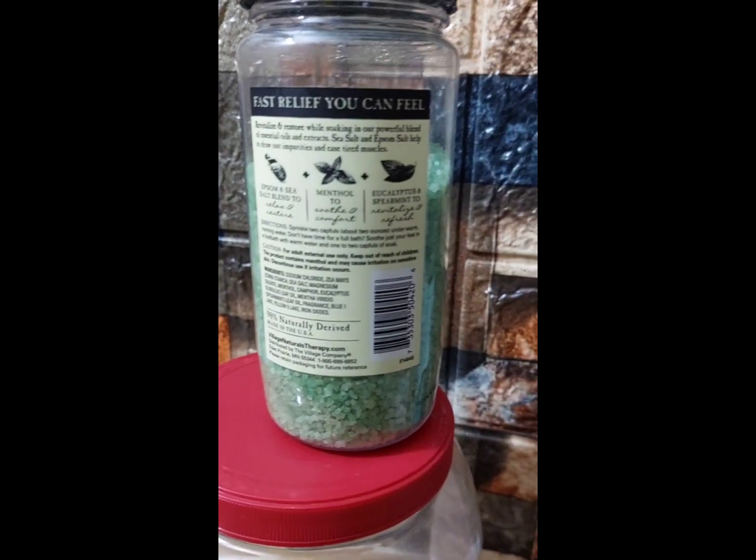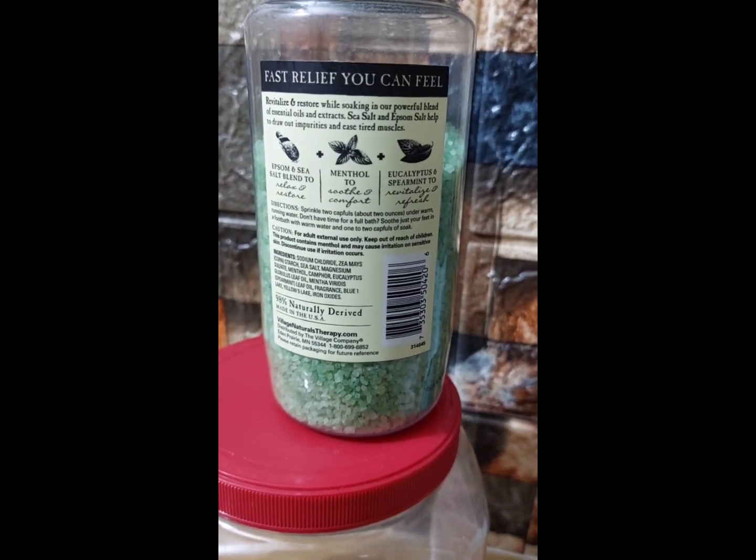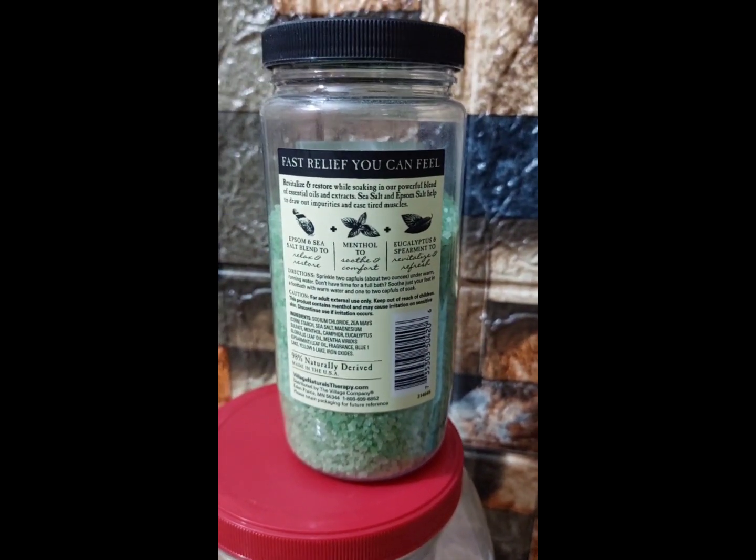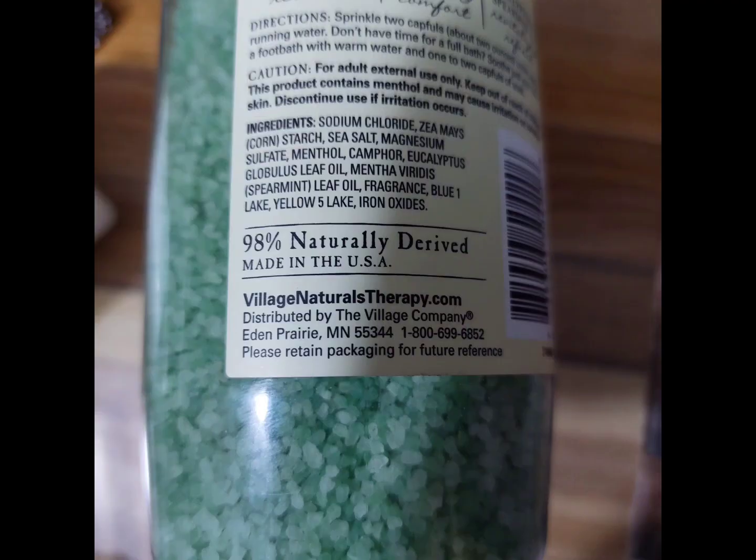It says fast relief you can feel, which is really true. I have experienced that with this product. Much information is included on the labels of this product.